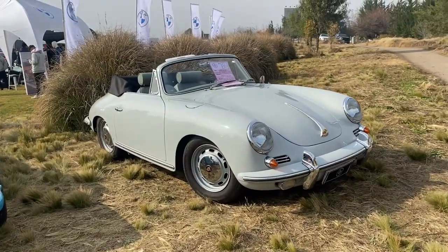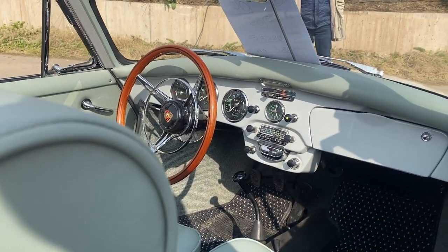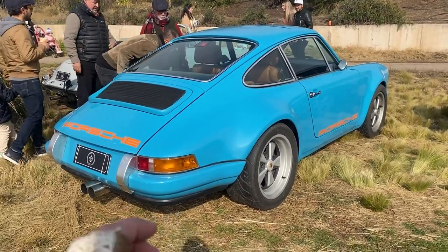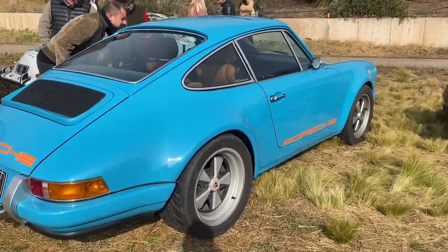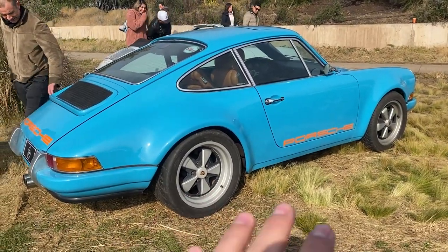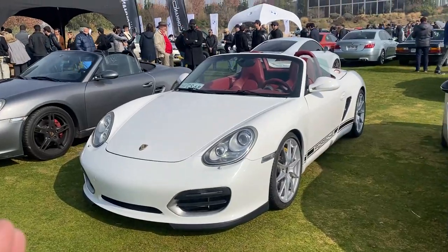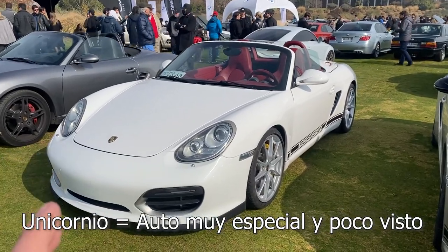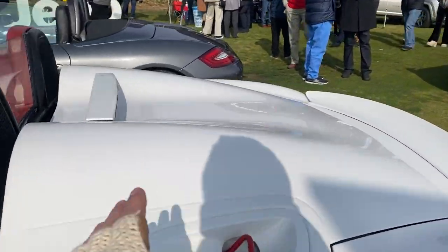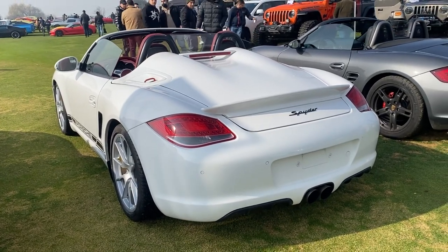Y miren estas joyitas del año 65: un Porsche 356 Cabrio, básicamente de los primeros Porsche que se hicieron en la historia. Acá tenemos un Porsche que cualquiera podría pensar que es antiquísimo, pero es un 964, de los años 80 y algo. Este auto se modificó al parecer, porque la colita es de un auto mucho más antiguo y las llantas también — me recuerda mucho lo que hace Singer en Estados Unidos. Y acá tenemos también una especie de unicornio: un Porsche Boxster Spider, una versión súper poco vista; hay muy poquitas unidades y esta está en Chile.